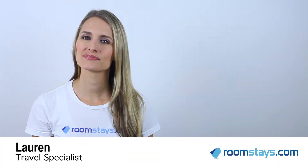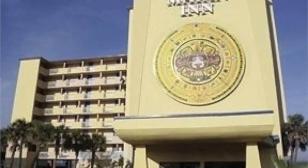Hi, I'm Lauren, Travel Specialist for Roomstays.com. If you're looking to experience old-world charm amidst the white, sandy beaches of Florida's Atlantic coast, then the Mayan Inn Daytona Beach is perfect for you.